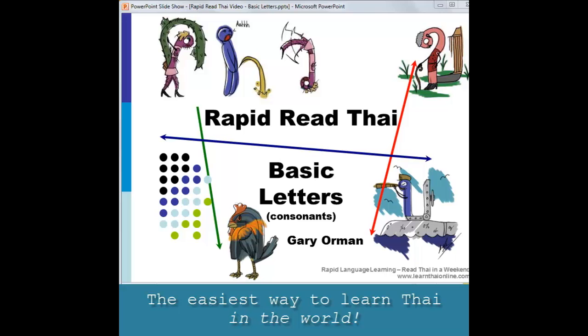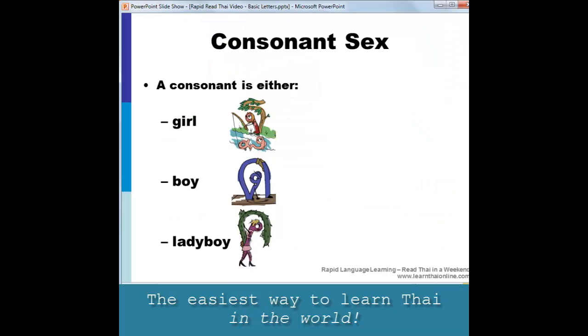In this lesson, we're going to cover the most common letters that are used in most of the basic words in Thai. Consonants are the building blocks of Thai words, so let's cover the most important consonants before getting on to learn any of the vowels.